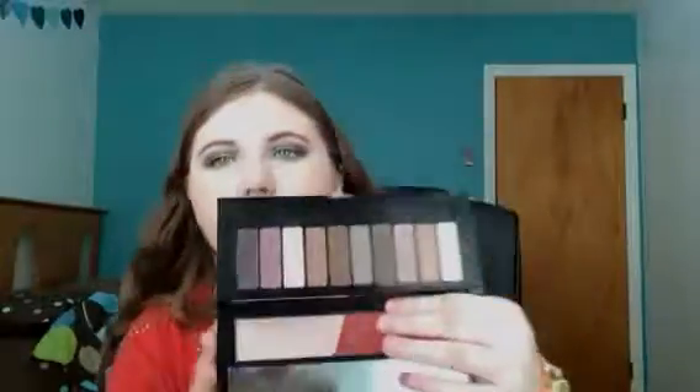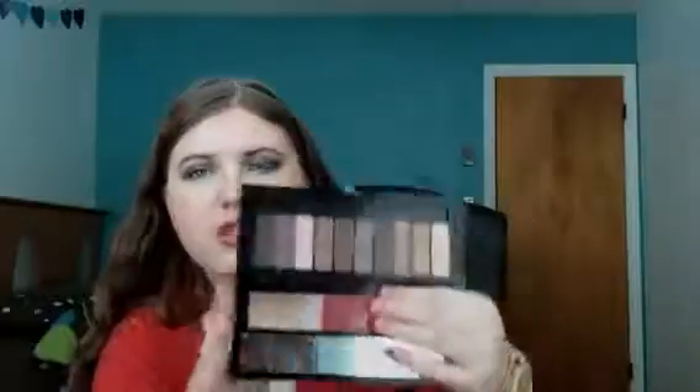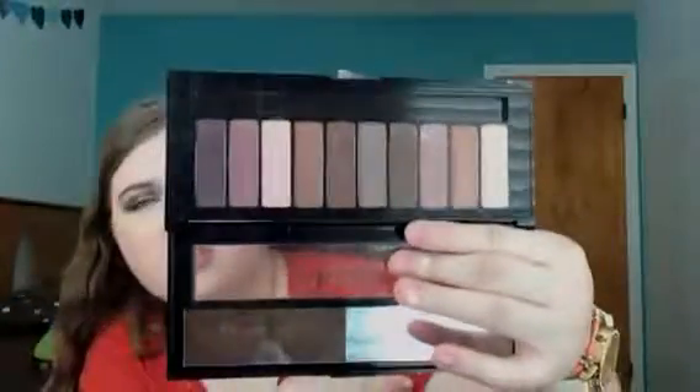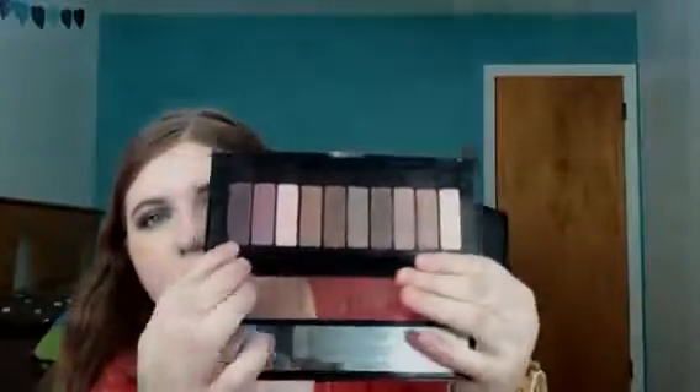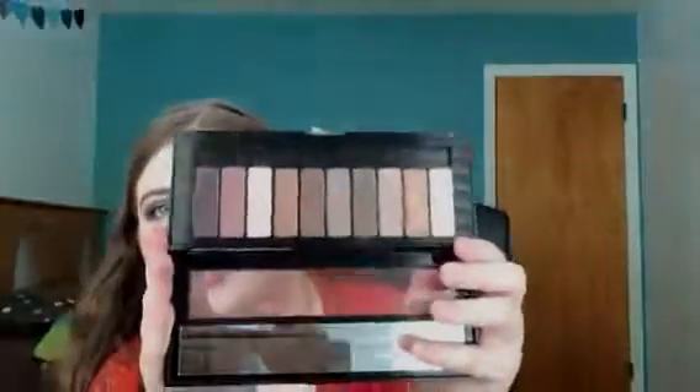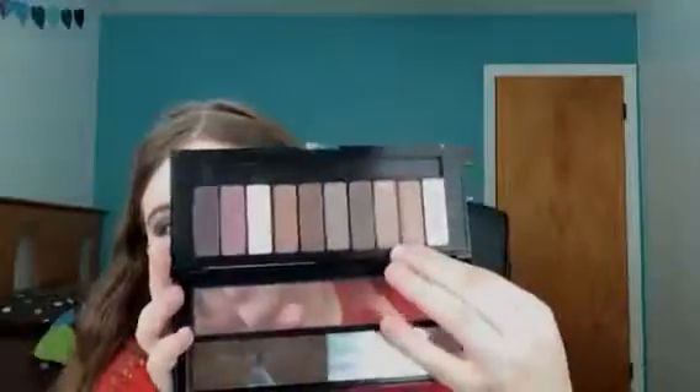The next palette I like is the L'Oreal LA palette Nude 2. A lot of people say that this is like a dupe for the Naked 3. I kind of disagree with that because it does have some pink tones in it, but it has a lot of brown tones to it. And then it's got this raspberry color and this purple color, and then some nice neutrals in here too.